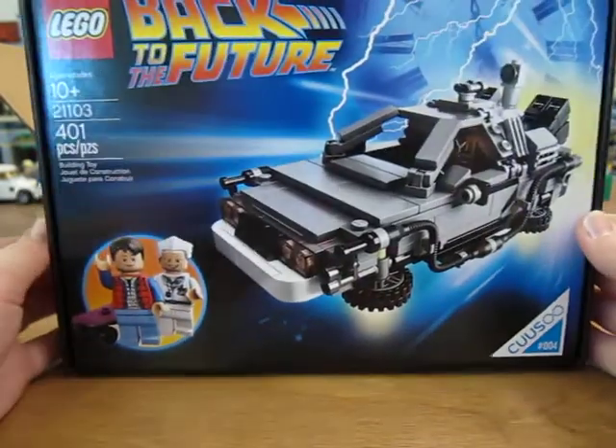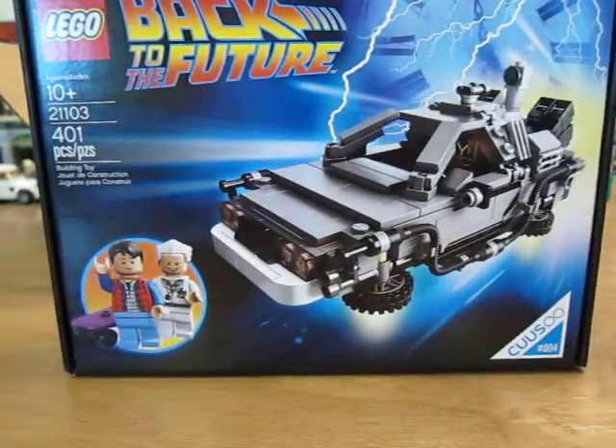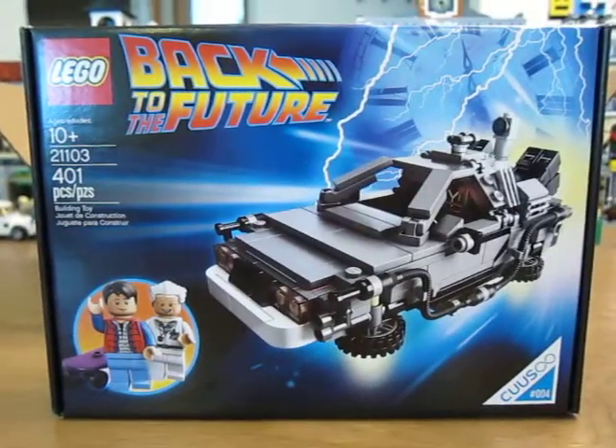Yep. Back to the Future Lego Cuusoo set, 21103, The DeLorean, 401 pieces.